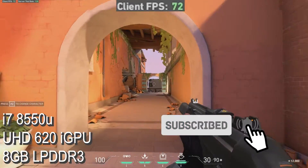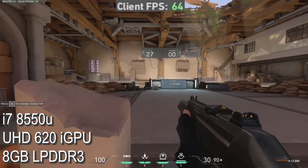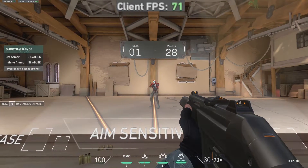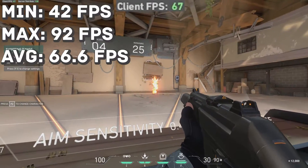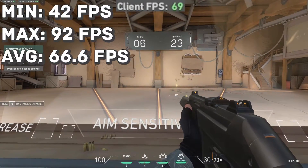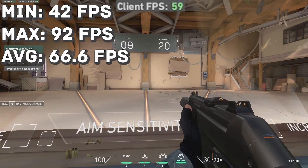Ours is equipped with the Intel i7-8550U, Intel UHD 620 iGPU, and 8 gigabytes of LPDDR3 RAM. Now I know they said they want it to run on everything, but I was really surprised — we managed a high of 92 frames per second, a minimum of 42 frames per second, and an average that surpasses the display's 60Hz refresh rate.